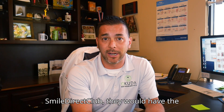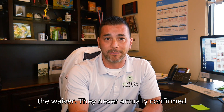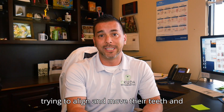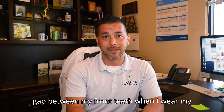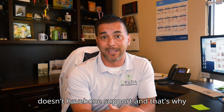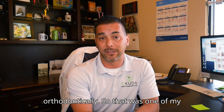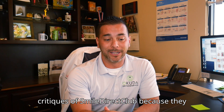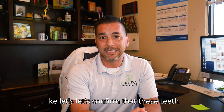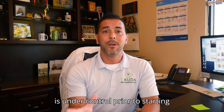That was one of my issues with direct-to-consumer aligners like Smile Direct Club. They would have the patient sign a waiver saying they'd seen a dentist within the last six months, but they never actually confirmed that with the dentist. You'd have patients with severe periodontal disease trying to move their teeth, and the biggest complaint was: there's a big gap between my front teeth — when I wear my aligners the gap closes, but when I take them off it opens back up. That basically means the tooth doesn't have any bone support. Smile Direct Club wasn't doing the due diligence; they were having the patient sign the form to cover themselves without actually confirming the teeth were healthy enough to be moved orthodontically. It's very important that the periodontal condition is under control prior to starting orthodontics.